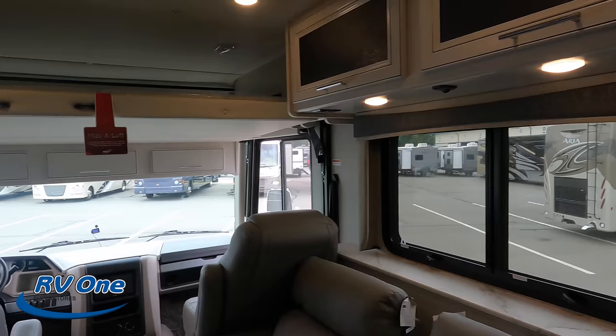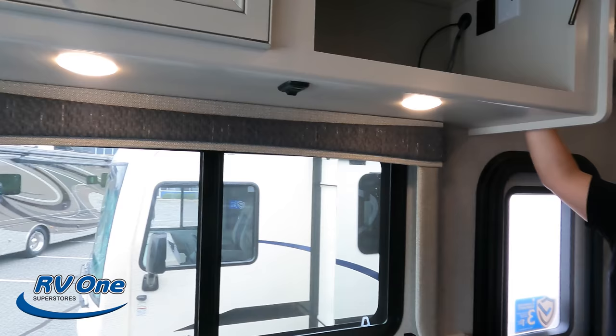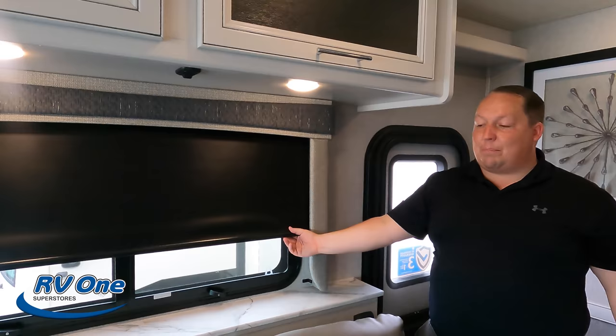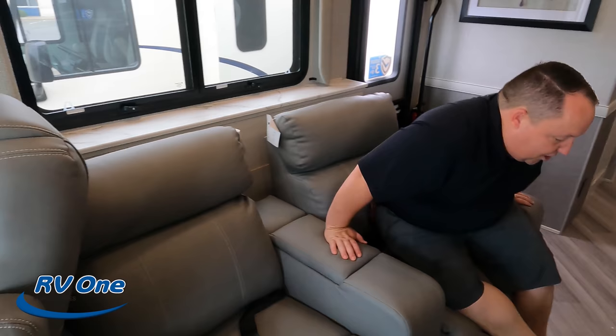Over here we do have very nice cabinetry above the sofa with frosted glass fronts — you can show that storage as well. Fleetwood does a great job with their interiors. We do have these MCD privacy shades — no daytime shades, but you do get the privacy shades. And then check this out — very comfortable theater seats.